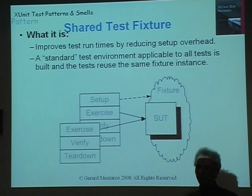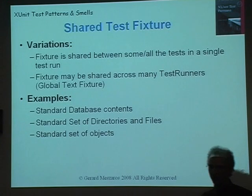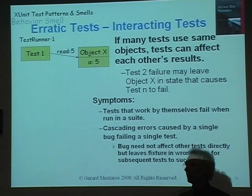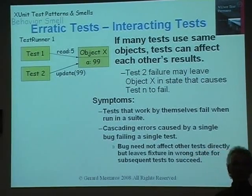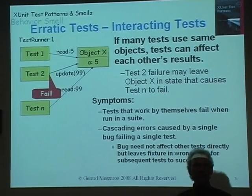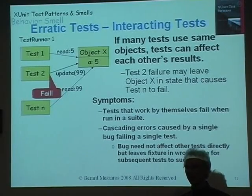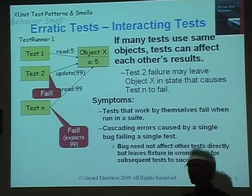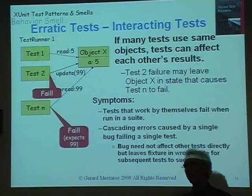Erratic tests are when you're running your tests and they're giving you different results at different times. If you're running tests and you've got a test that accesses an object — a shared object — the next test comes along and updates a value on that object, say changing A from 5 to 99. Another test comes along expecting 99 because it usually runs after the second test. If the second test failed and didn't update from 5 to 99, the last test which expected 99 will also fail because the fixture isn't set up correctly. This test depends on another test having run successfully before it — if you try to run it by itself, it'll probably fail.